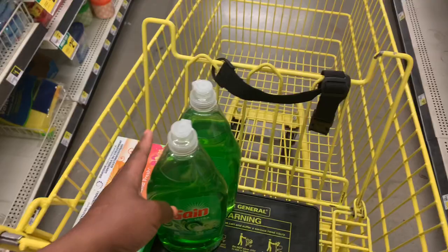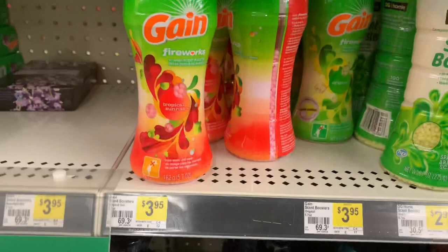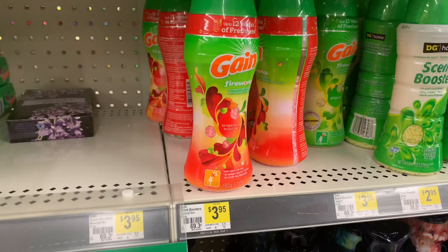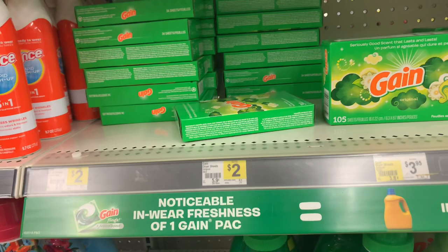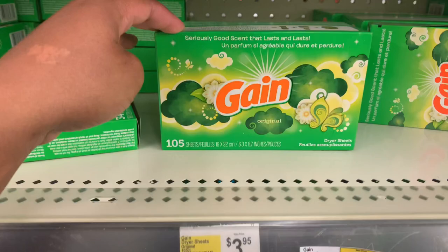Next, we'll go ahead and grab the Gain Fireworks, and that has a $2.00 off digital coupon. We're going to get the 5.7 ounce, which is $3.95. I wanted to get the 10 ounce so that I could apply my $4.00 off digital to that, but they didn't have any, so I'll just get the 5.7. And then we have another Gain fabric softener sheet coupon — I want to get one more. This will be for the 105 count, which is normally $3.95, and I believe this one will be a $2.00 off digital.